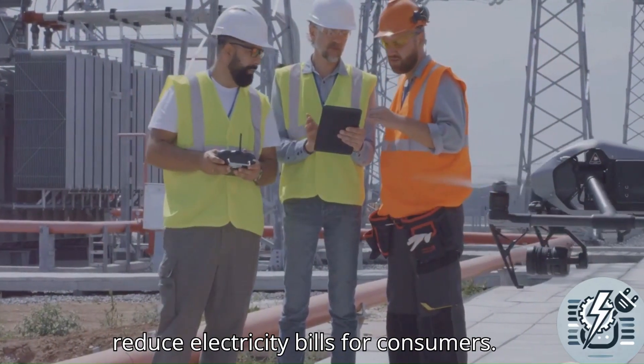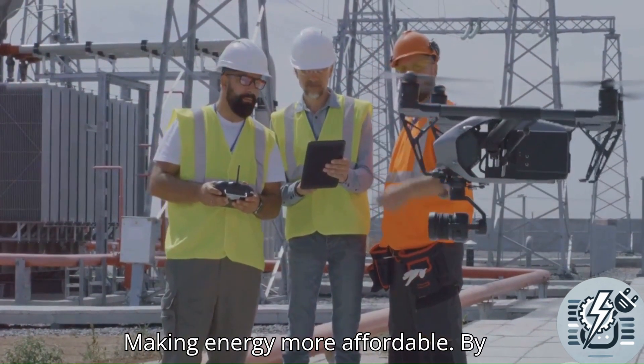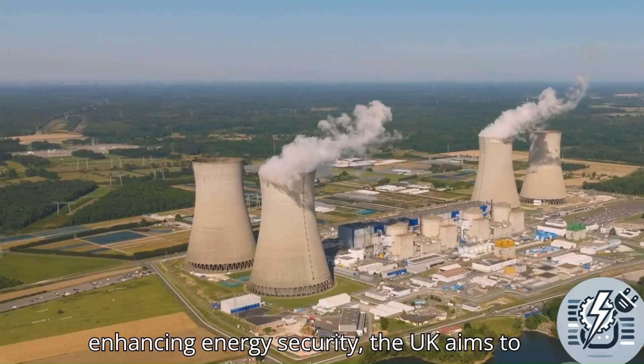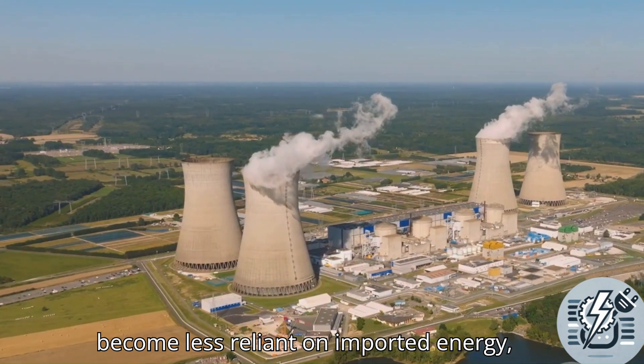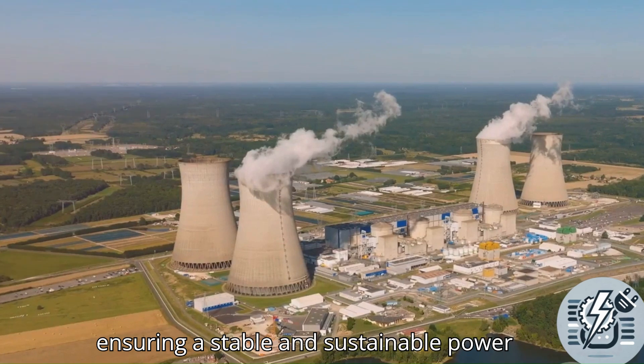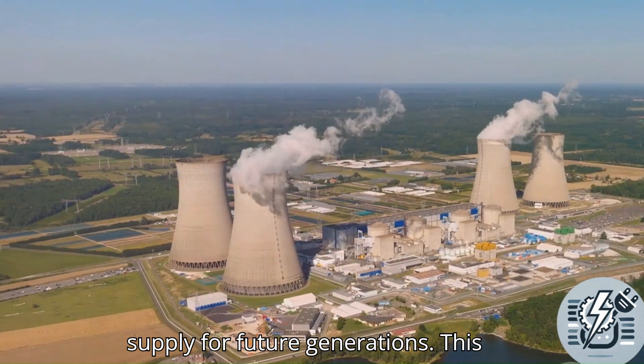This expansion will help reduce electricity bills for consumers, making energy more affordable. By enhancing energy security, the UK aims to become less reliant on imported energy, ensuring a stable and sustainable power supply for future generations.